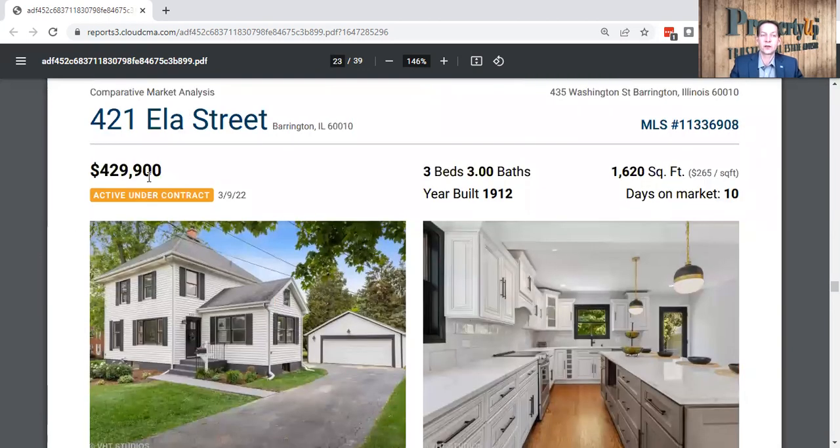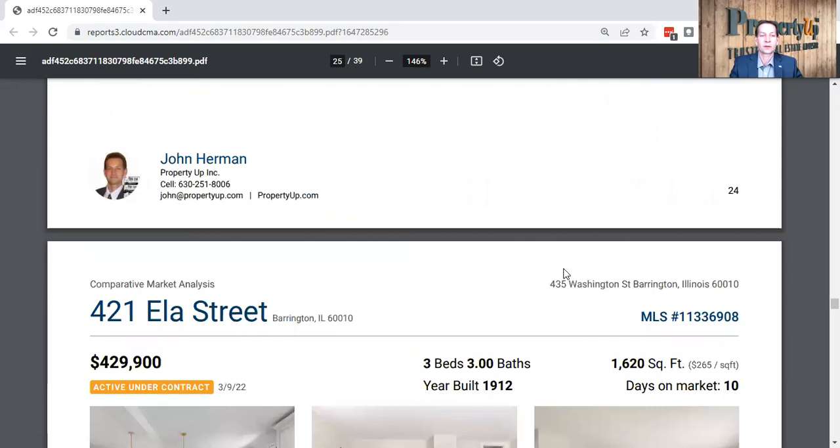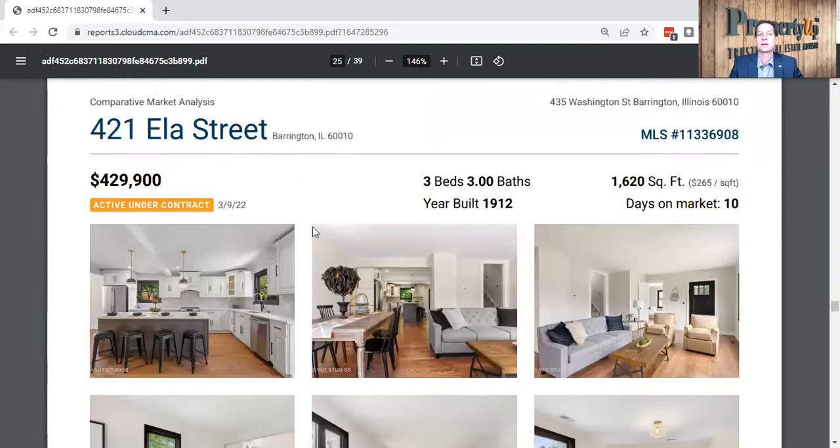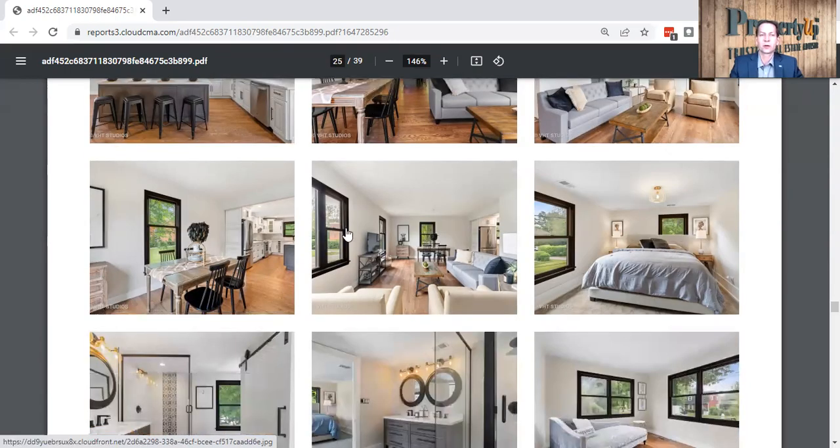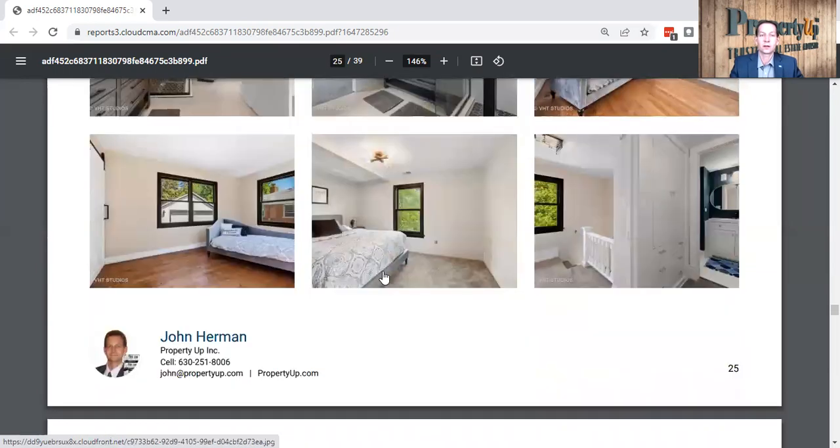Here's one at 423 Hila Street, under contract at $429,000 — three bedrooms, three baths, 1,600 square feet. The kitchen is also updated the same way: white cabinets, granite or quartz with a subway tile backsplash. Sold in 10 days. Now, this is on Hila, which is a busier street. You're going to get more money for your home — more traffic, power lines, tollways, and main roads reduce your value. I drove by your home the other day and everything looked good, and I've sold on the other side of your same street just two years ago.